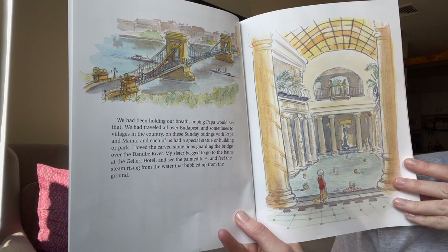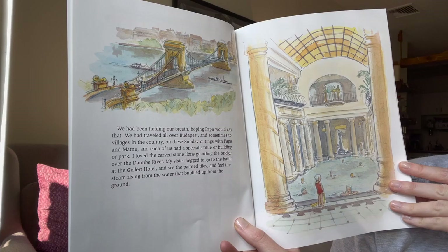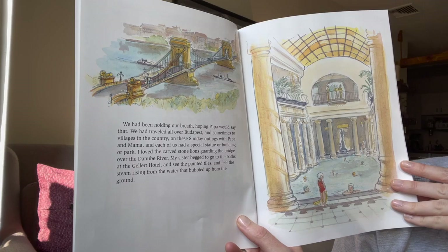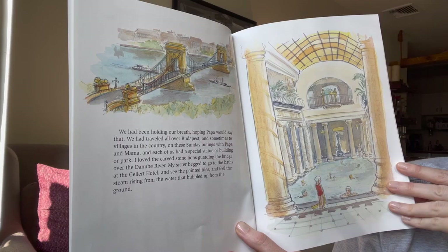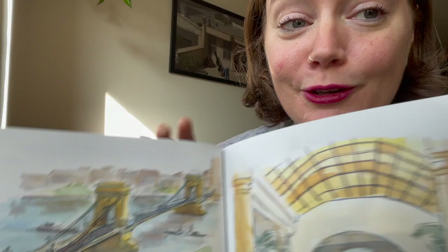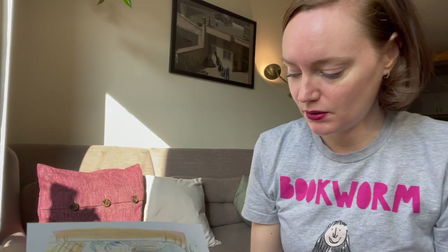We had been holding our breath hoping Papa would say that. We had traveled all over Budapest and sometimes to villages in the country on these Sunday outings. Each of us had a special statue, building, or park. I loved the carved stone lions guarding the bridge over the Danube River. My sister begged to go to the baths at the Gellert Hotel to see the painted tiles and feel the steam rising from the water. Here we see the bridge over the Danube with the lions — they make me think of the lions at the New York Public Library. Budapest is also famous for these family baths.